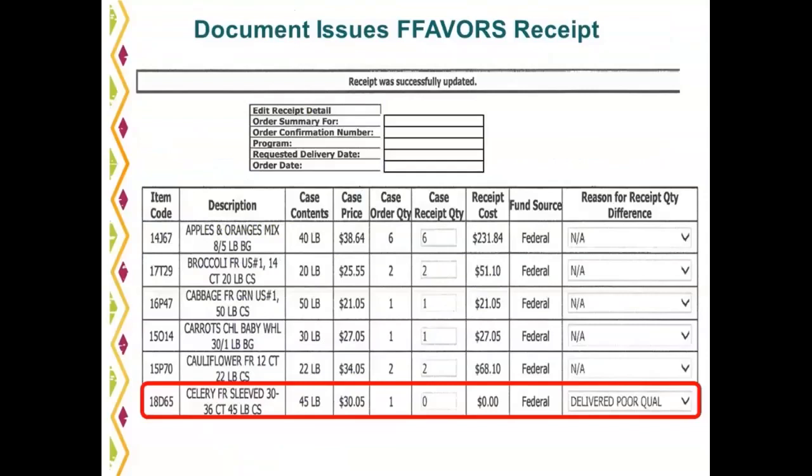After the delivery truck leaves, the order must be receipted in FAVORS within five days. Note items ordered and not received in FAVORS. Report any issues with produce quality, condition, availability, or delivery to the DLA representative, the produce vendor, and the FNS regional office. This slide gives an example of documenting issues in FAVORS upon receipt — celery is highlighted as delivered poor quality. Ensure that you are documenting in FAVORS as well as on the delivery document any issues with your orders.